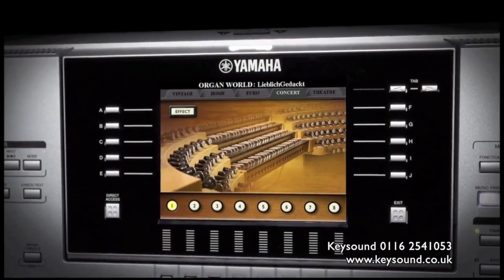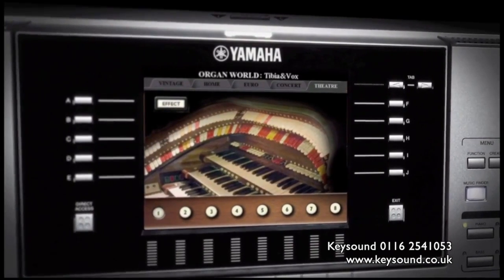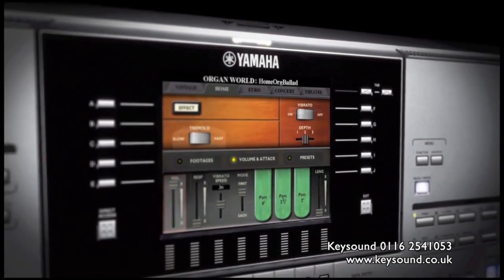And welcome to Organ World, where you'll discover authentic renditions of five classic organs: vintage, home, euro, concert and theatre.